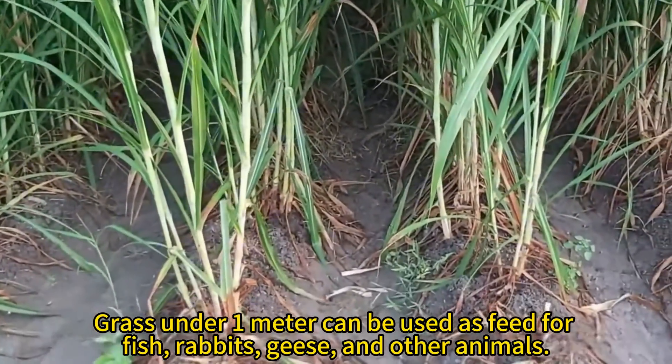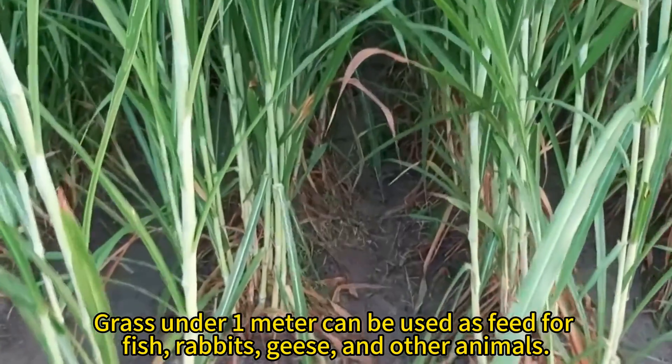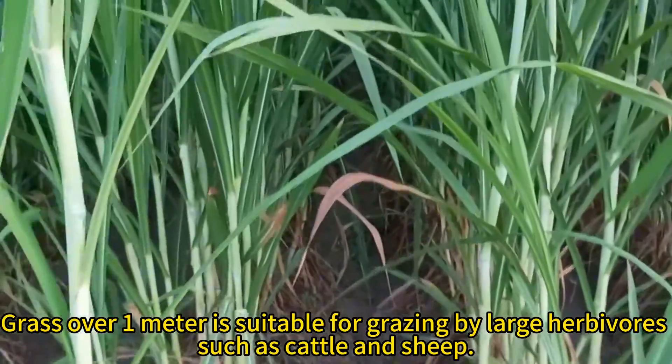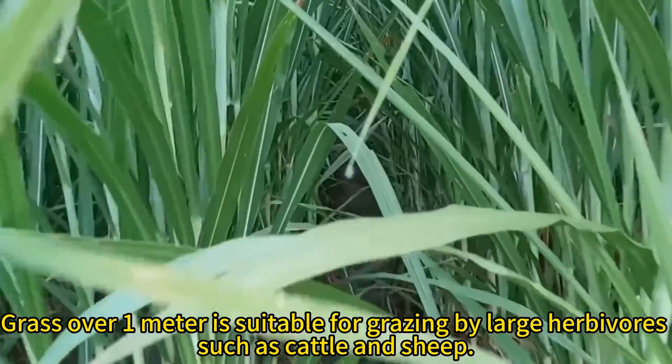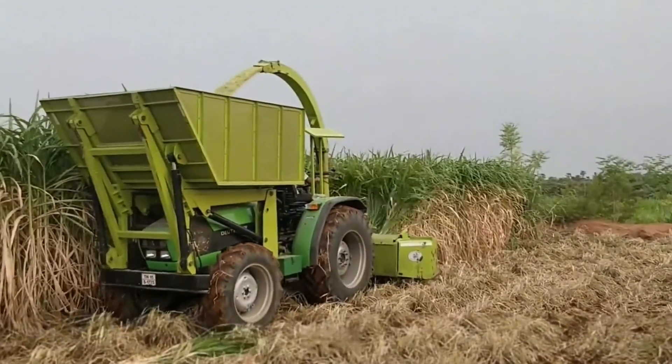Grass under one meter can be used as feed for fish, rabbits, geese, and other animals. Grass over one meter is suitable for grazing by large herbivores such as cattle and sheep.